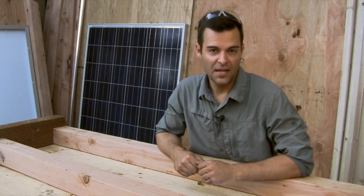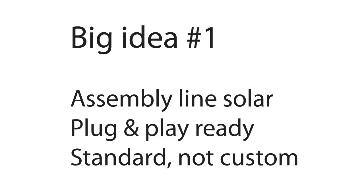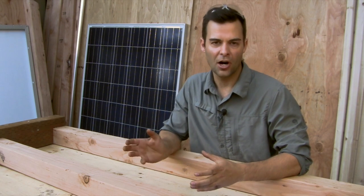Hi there, I'm Ben Peterson, the creator of Solar Station. Today I want to share three big ideas that are going to take solar power to the next level. Number one: we want to build systems with standards — coming off an assembly line, pre-built, pre-wired, with the batteries, ready to go. Plug-in ready.